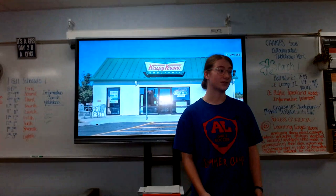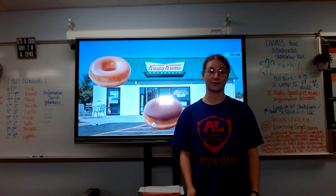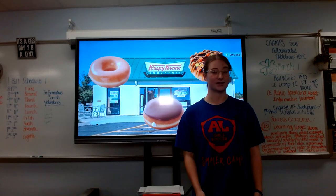Customers like you can order an original glaze, chocolate ice with cream, or be adventurous and order the Reese's Outrageous Donut that is limited time only.